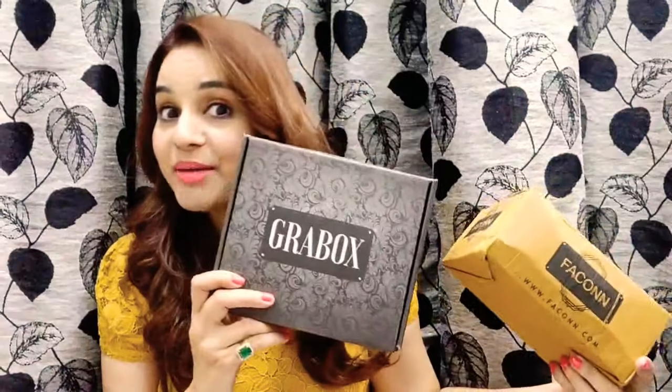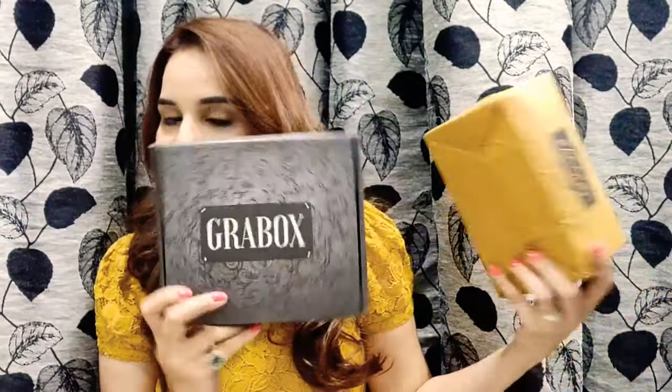Hello everyone, welcome back to my channel. I'm Rita Kapoor. Today I'm going to unbox and review Grab Boxes for November. These are the boxes, but before that let me tell you that this month's Grab Box is only available exclusively on Scriber. Scriber is an amazing website through which you can order all the subscription boxes and they have amazing offers all the time. Check out the link I'll be mentioning in the description box.